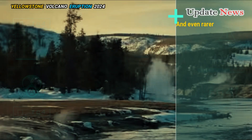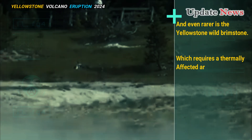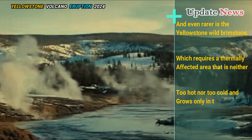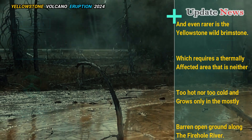And even rarer is the Yellowstone wild brimstone, which requires a thermally affected area that is neither too hot nor too cold and grows only in the mostly barren open ground along the Firehole River.